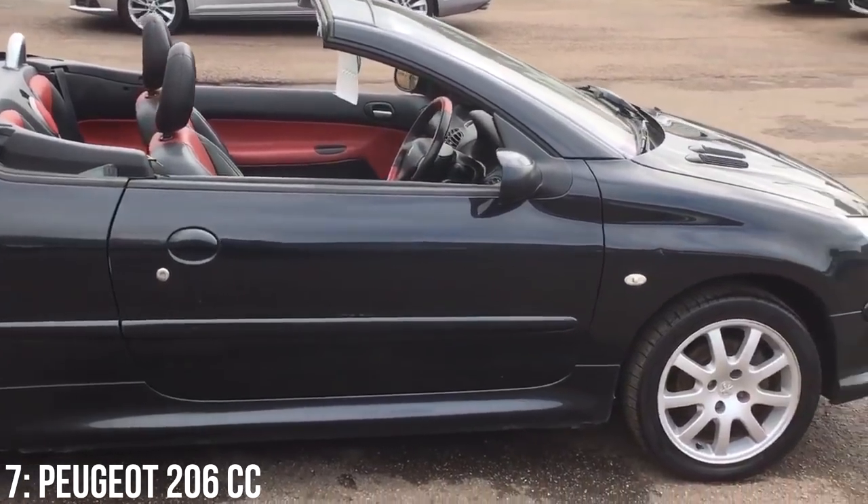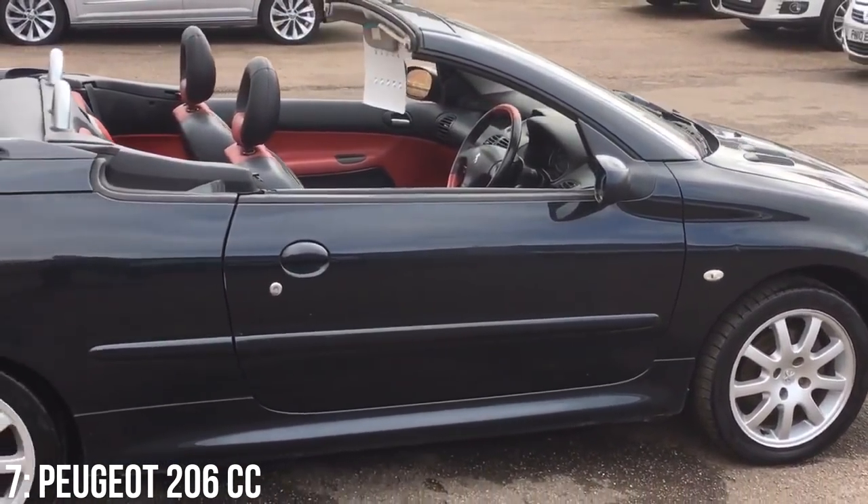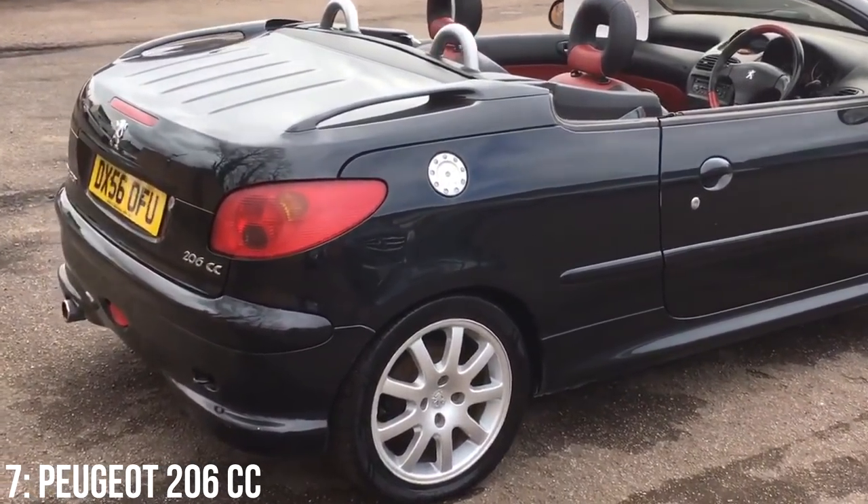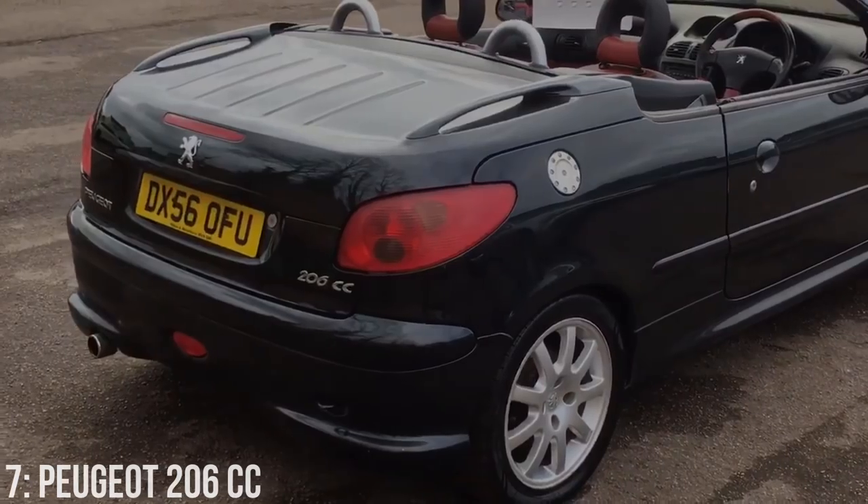Peugeot aren't known for their reliability, and a key problem noted on these is the roof getting stuck. Water leaks are also a problem, but surprisingly the engines don't seem to be a huge issue, and the electronics aren't massively reported either.